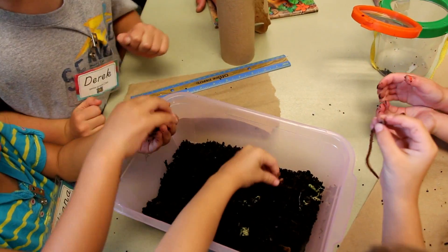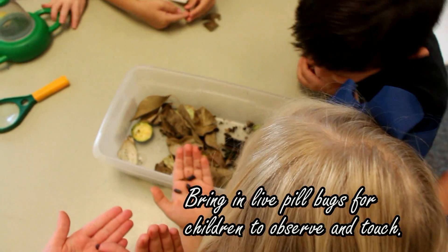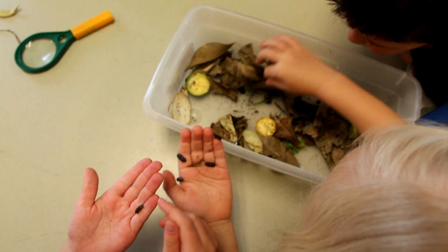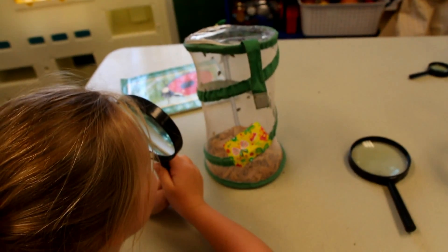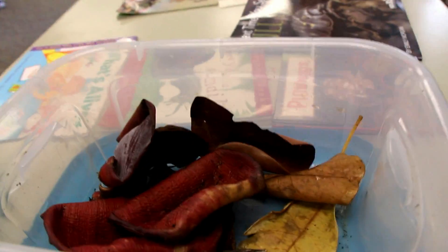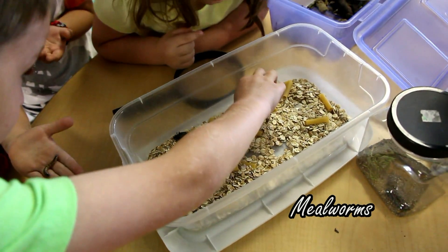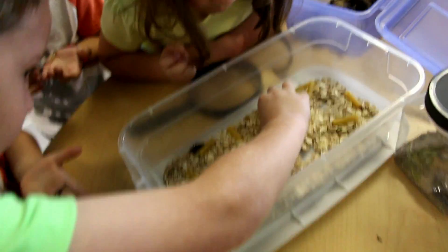Oh my god, you have a lot. Can you count how many legs a pill bug has? Oh, it's very active. He's very busy today, getting his exercise. It is alive — if you see it's moving, that means it's alive. It tickles!